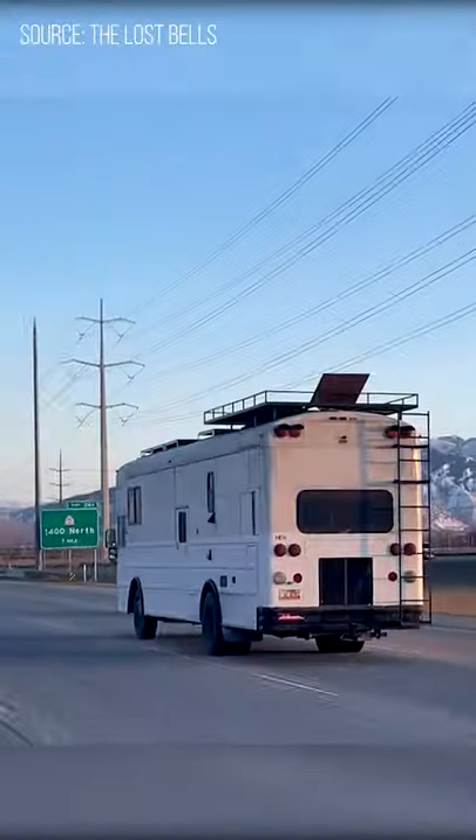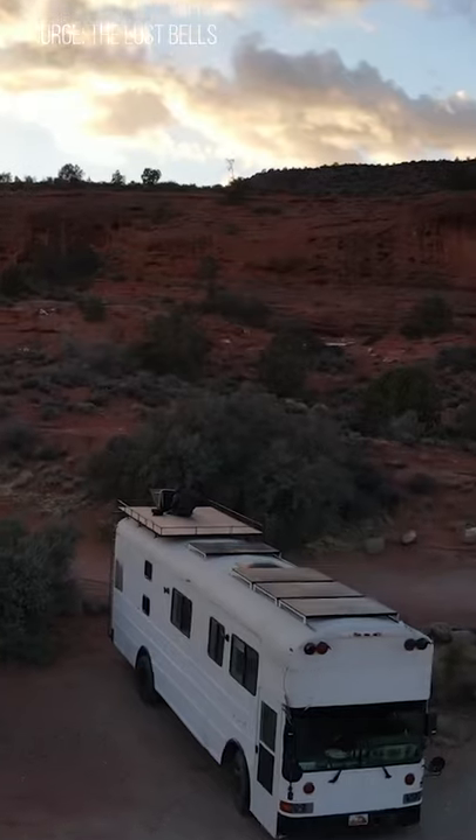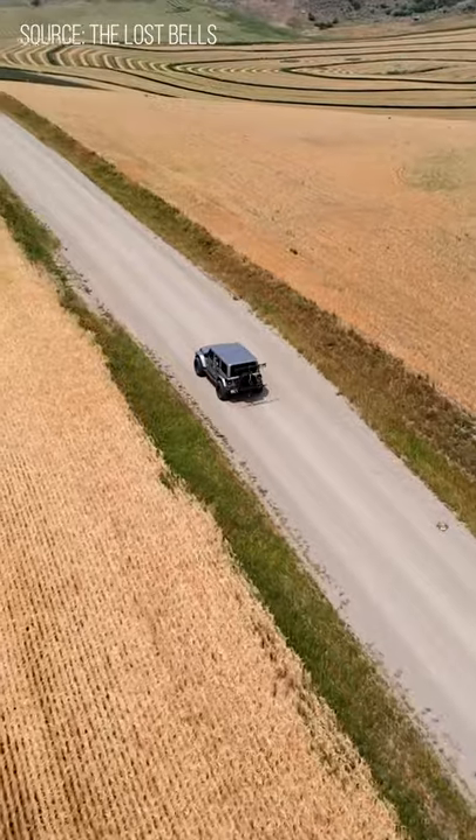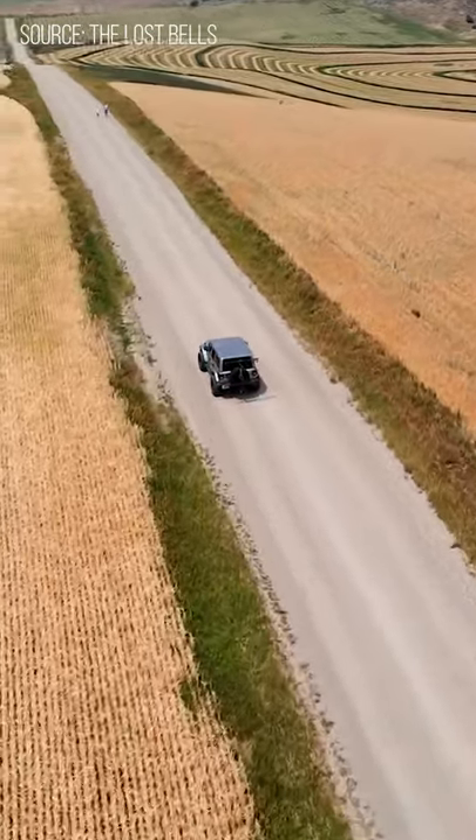Today, Emilie and Kobe teach us how to live in a schoolie with three kids. Their converted 36-foot flat-nosed 2000 International features a large deck on the roof and can tow their Jeep while going on an adventure.